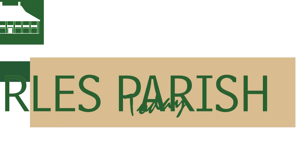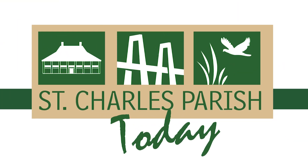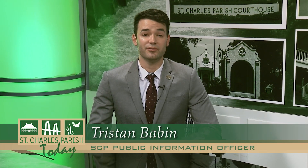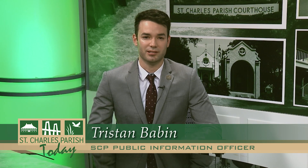Here's a segment from the latest edition of St. Charles Parish Today, a monthly local talk show. One of the goals of this administration has been to continuously improve levee, flood protection, and drainage across St. Charles Parish. In our final segment, Public Information Specialist Adrienne Bourgeois takes us on scene of a project that does just that.